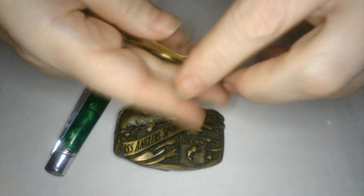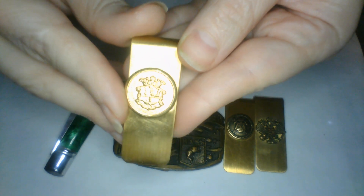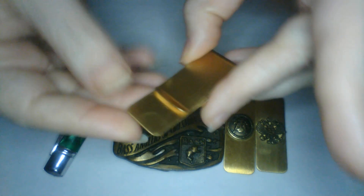Looks like we have a couple of money clips here. One has some type of emblem on it — really cool money clip. There's another one with a crest on it, and one more in here also with a crest — very pretty. So we have those three money clips, super cool!